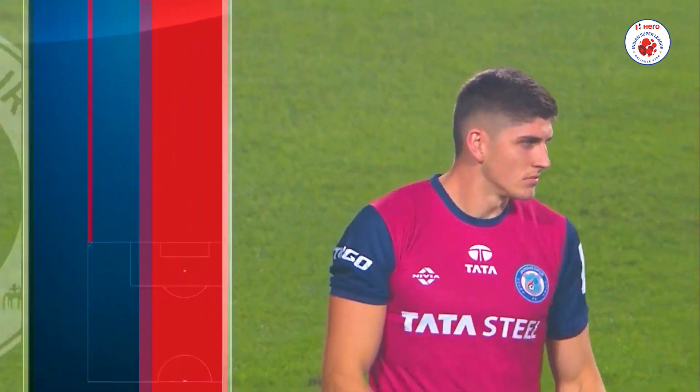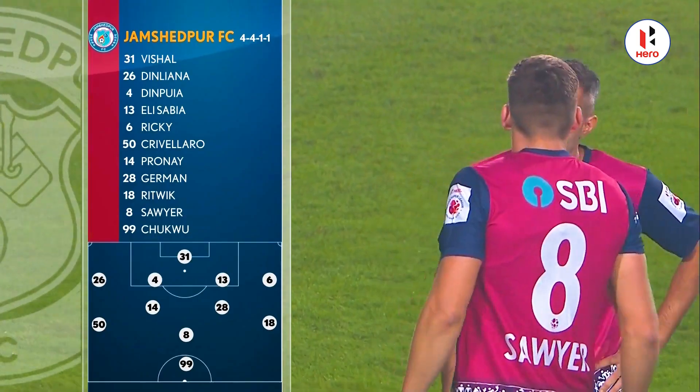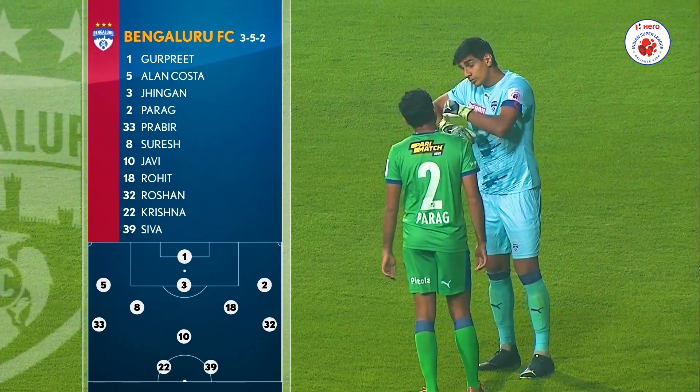Take a look at the Faye formations and the personnel. Harry Sawyer getting a rare start, but he came off the bench to good effect in the last match. In Gerber, ever-present this season. Parag as part of that back three with Sanles Jingen and Alan Costa.